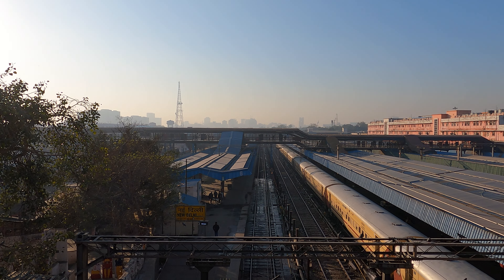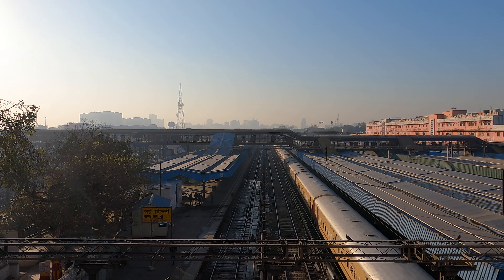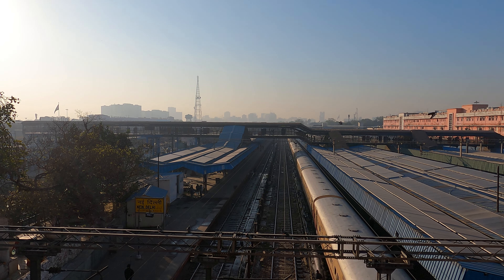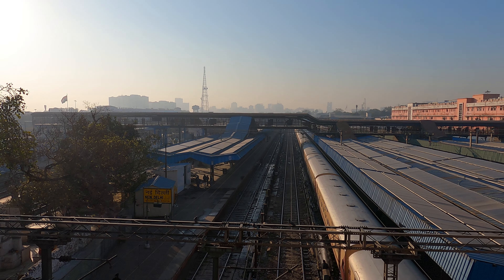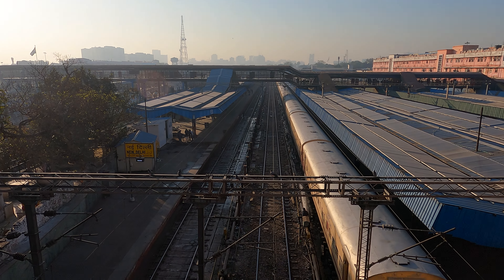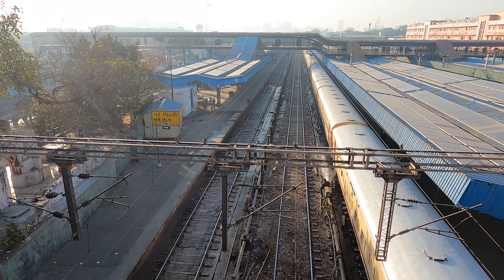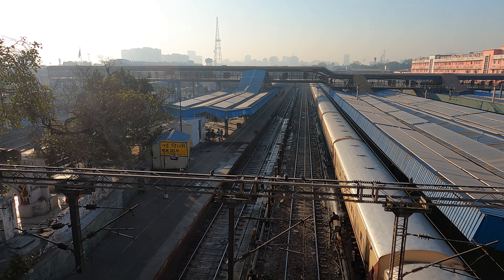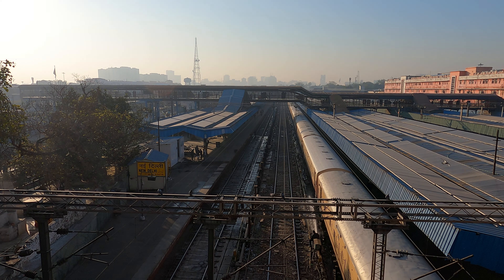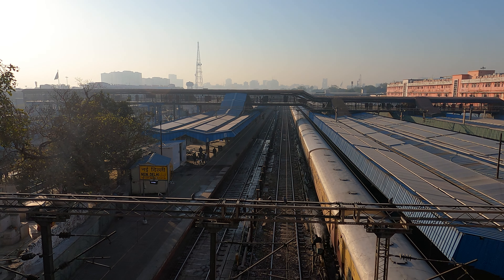I'm not sure if you remember there was an earlier video in which we were trying to do some train spotting close to Chandni Chowk, close to the old Delhi railway station, and we had miserably failed. This video though is where we have succeeded. This is the New Delhi railway station, and here we are having a bird's-eye view of the trains.